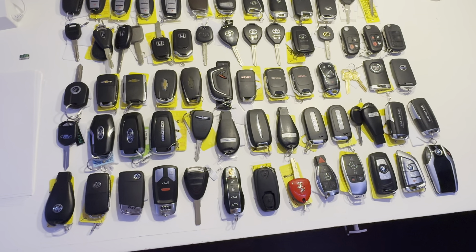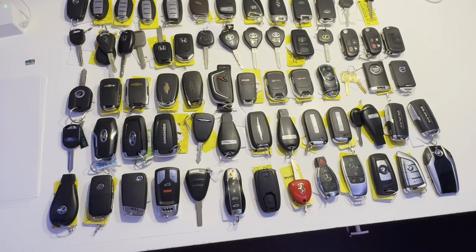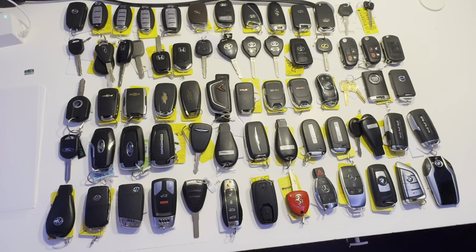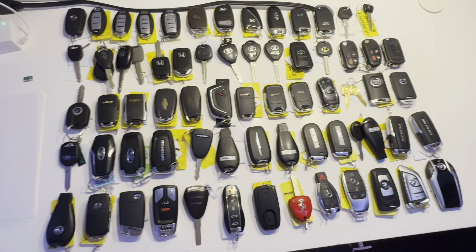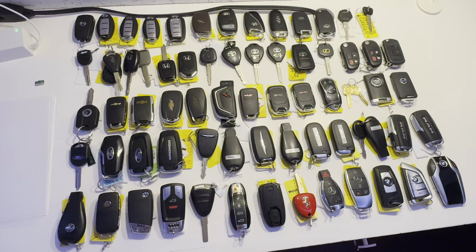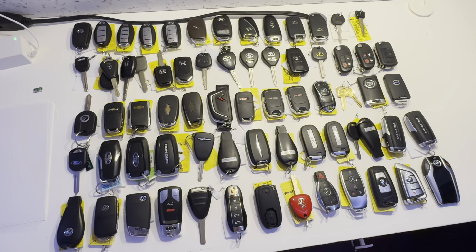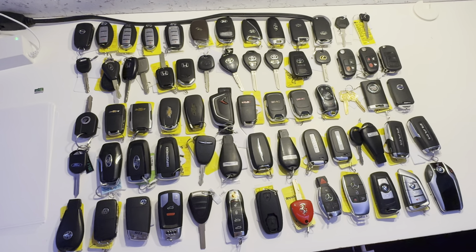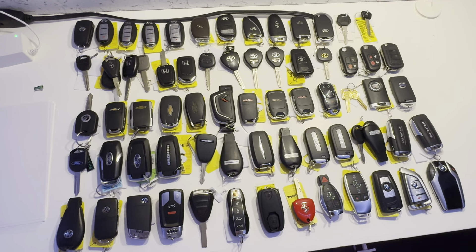Hey guys, how's it going? This is going to be my key fob collection part 4. You guys loved parts 1, 2, and 3, so I figured it's time to make part 4. This is very overdue, by the way. I have a bunch of new keys I bought while I was gone, and today we're going to show them to you.